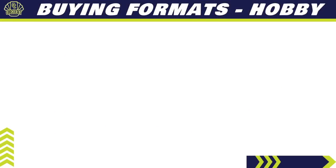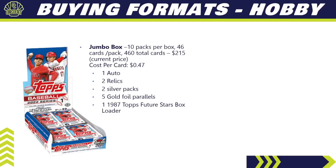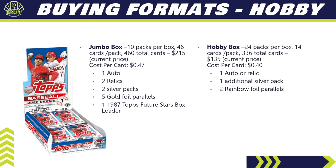For buying formats, let's start with Hobby. A Jumbo box has 10 packs with 46 cards per pack, giving you 460 total cards. Cost is averaging around $215, so your cost per card is about $0.47. It's guaranteed to get you one auto, two relics, two silver packs, five gold foil parallels exclusive to the Jumbo format, and you do get that 1987 Topps Future Stars box loader.